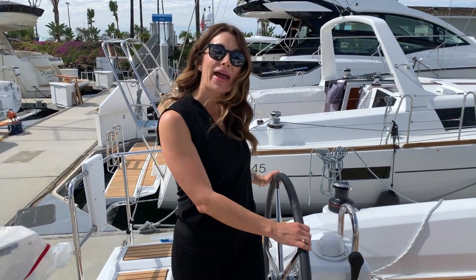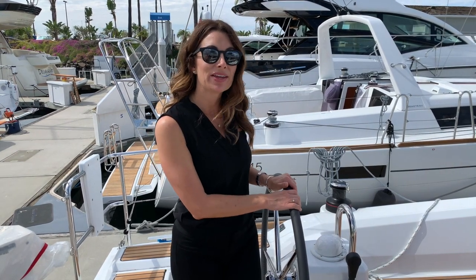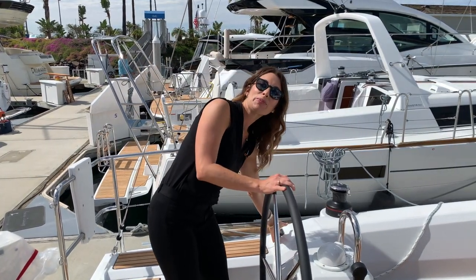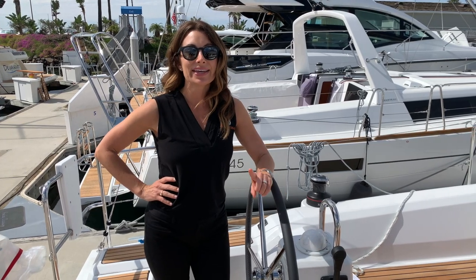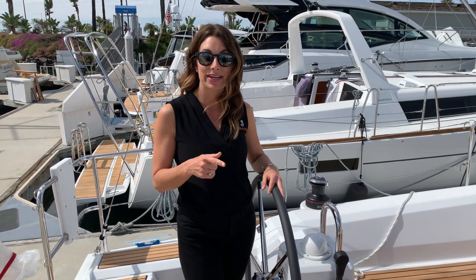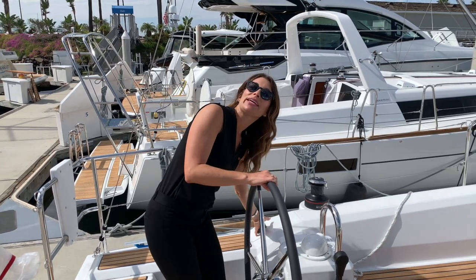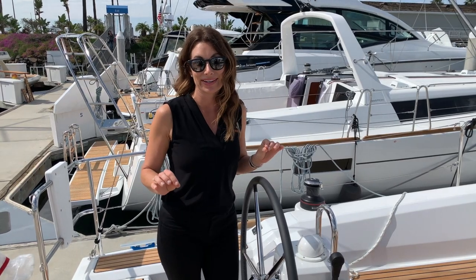Let's start here in this beautiful teak cockpit. There are leather-wrapped steering wheels and dual helms. One of my favorite features right away is the addition of the bow thruster — it's right here on the port side steering wheel, and that is a life changer. If you're captaining this boat and it's time to bring it back to the slip, the bow thruster is going to get you in easier and with less stress. It takes the edge off the docking.